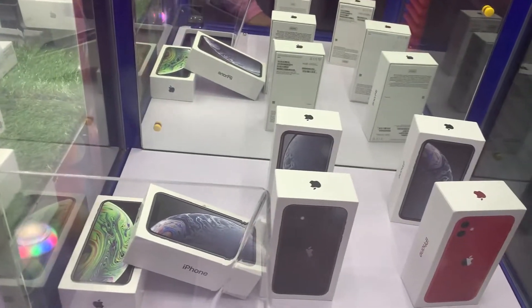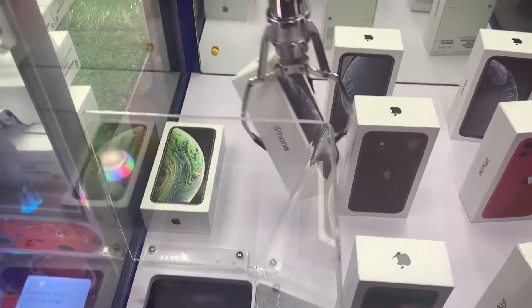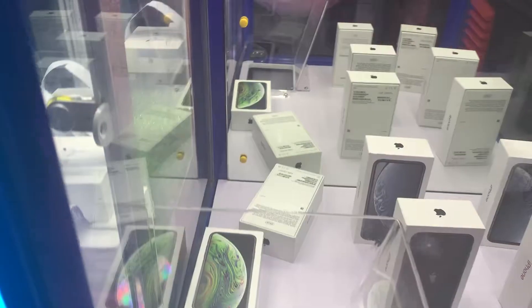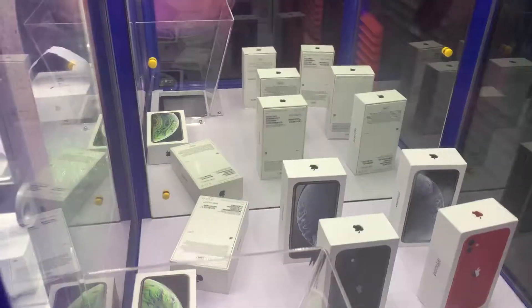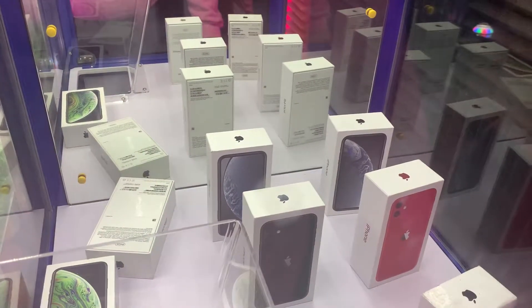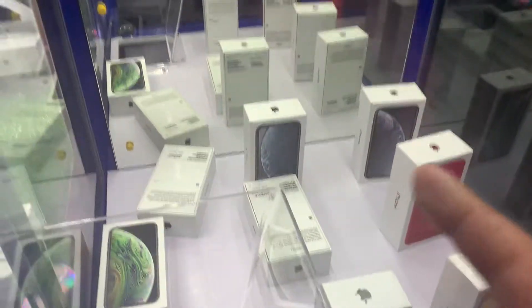I'm gonna try this iPhone here that's kind of laying down. Bro, oh my gosh man. All right, it looked like we had a good chance there.